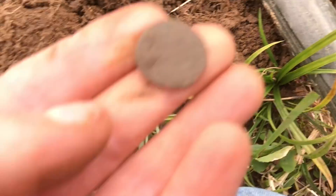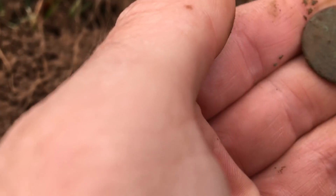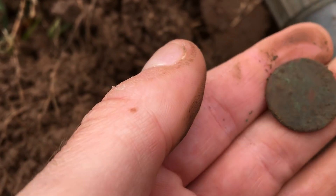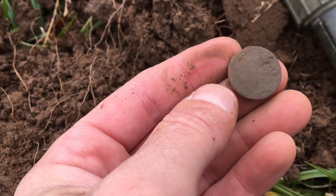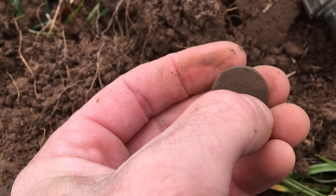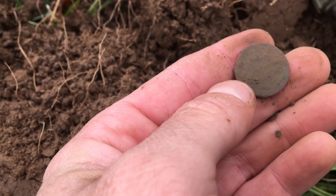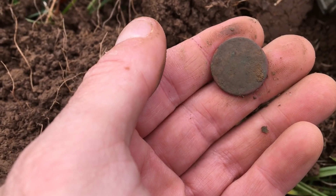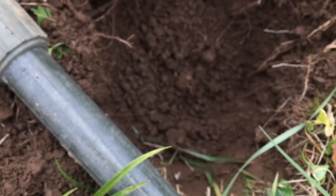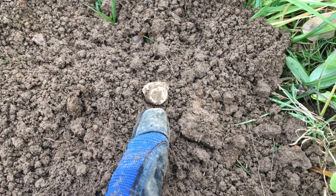I'm kind of reluctant to rub it too much for fear of losing any detail that might be there. Definitely a good-looking signal coming out of this Civil War camp. It's about the size of a nickel, but kind of looks like a coin — I'll have to clean it up a little bit more later. And here's a little fired Civil War bullet — another good sign.